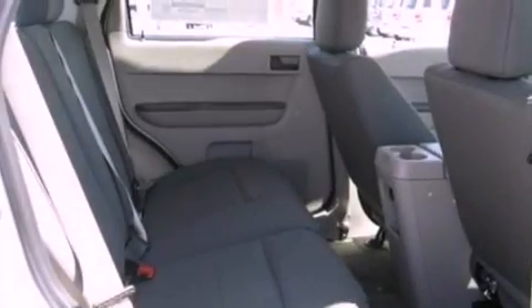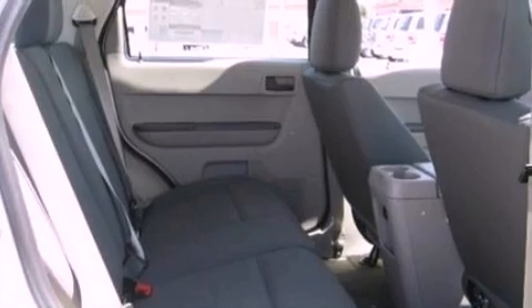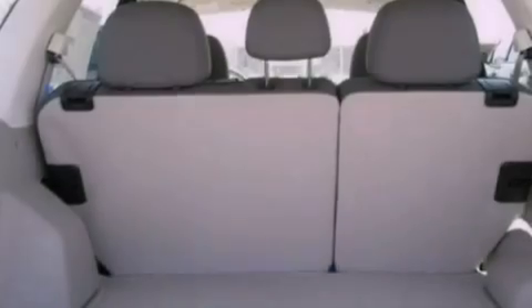Additional features include a passenger side vanity mirror, a chrome grille, an anti-lock braking system, a rear window defroster, and air conditioning.